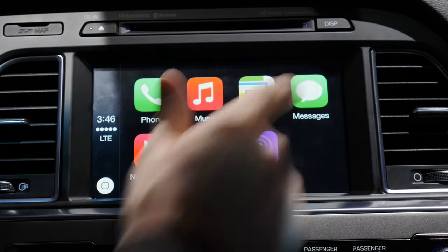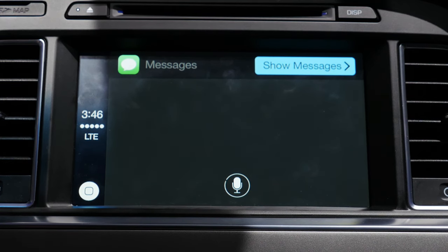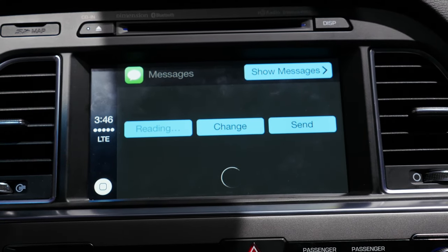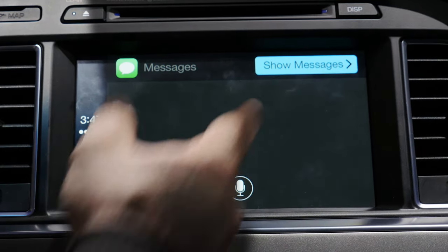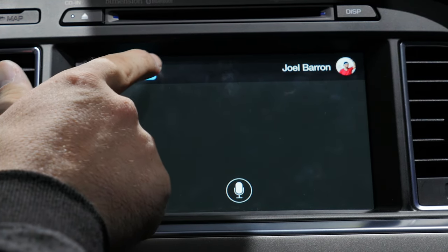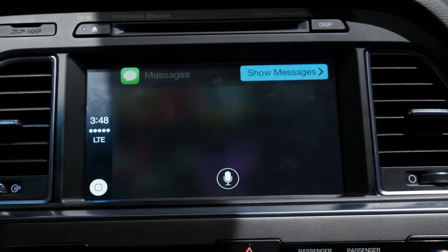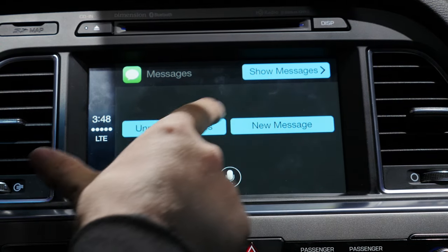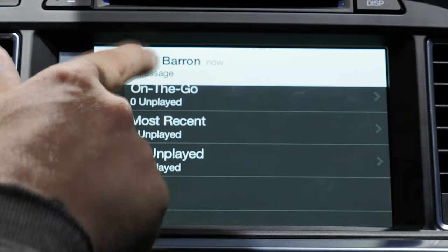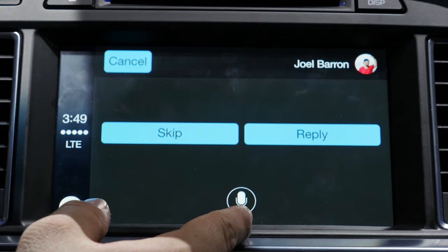Jumping into the messages section, you'll notice a trend: most everything in CarPlay is controlled by Siri. You have the ability to speak your message or phone call, respond to messages using Siri, and Siri will read your message back and allow you to change or send it using on-screen buttons or your voice. CarPlay doesn't actually let you see text within messages, but you can access message threads and tap on them to send a new message or respond using Siri. If you've received a response, tap the messages app to have it read back unread messages. Elsewhere in the UI, a pop-up appears so you can tap to access the reply functionality.